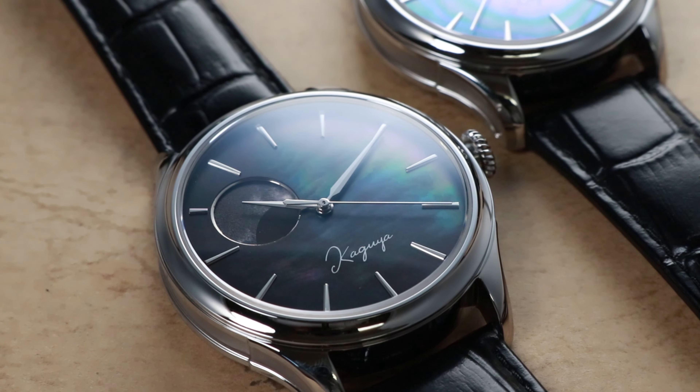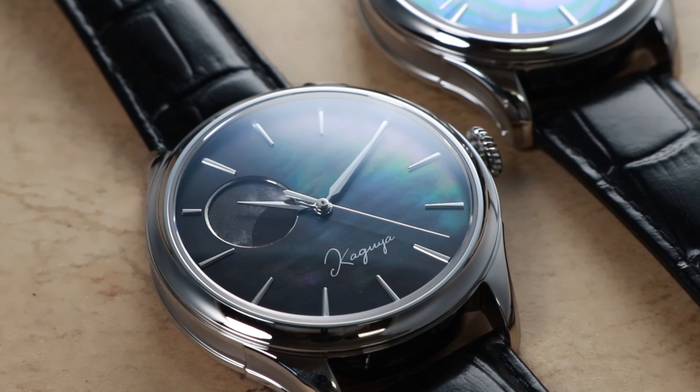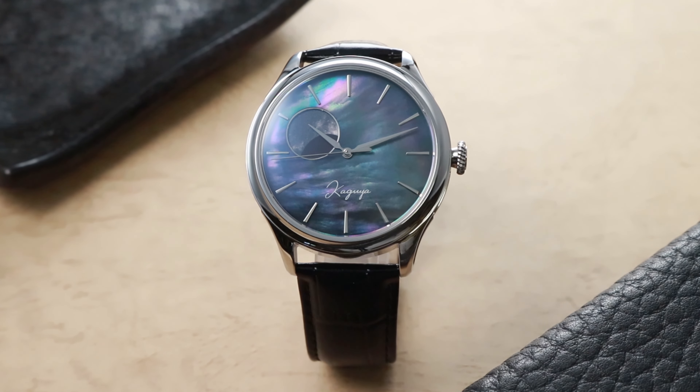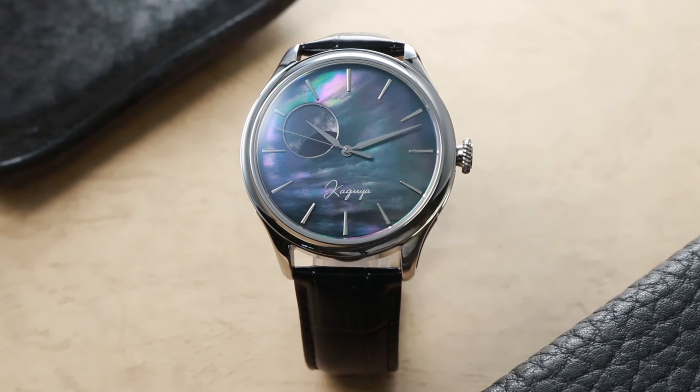At the heart of this horological masterpiece lies a breathtaking creation: the Dream Moonphase Kaguya Suigetsu. A true fusion of innovation and elegance, this timepiece beckons you to explore its intricacies. The Dream Moonphase Kaguya Suigetsu is a testament to the artistry of nature. Our journey began with a vision to capture the ethereal beauty of the moonlit ocean, known as Suigetsu in Japanese.